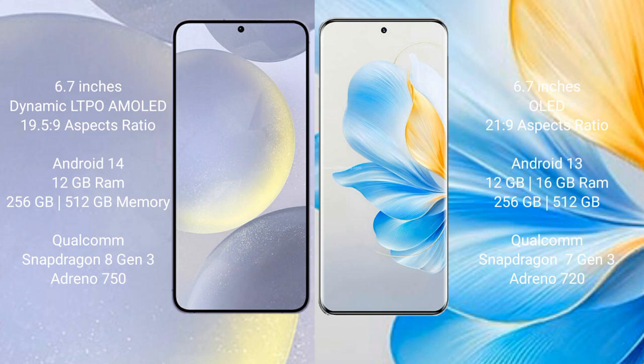Samsung Galaxy S24 Plus runs on the Android 14 operating system. Honor 100 runs on the Android 13 operating system.